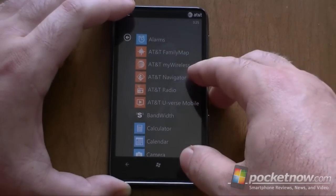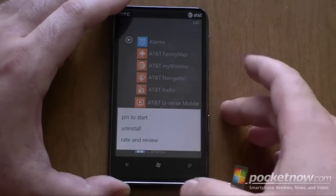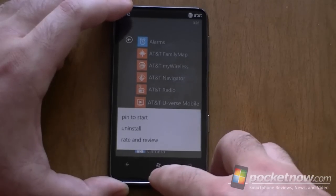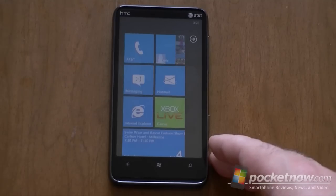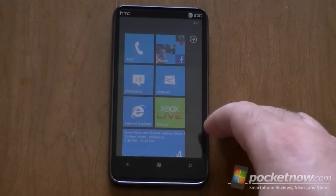And even if you don't like them, it's very easy to tap and hold, hit Uninstall, and it's gone instantly. So if you don't like these programs, it's very easy to remove them. But if you do, they're pretty cool. That's about it for the software tour of the AT&T HTC HD7S. Hope you enjoyed this video — give us a thumbs up if you did. And that's it for now.